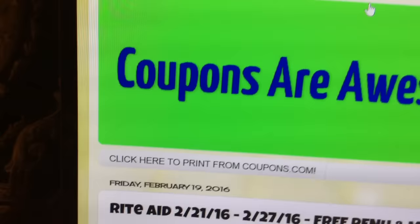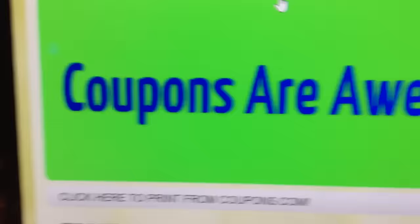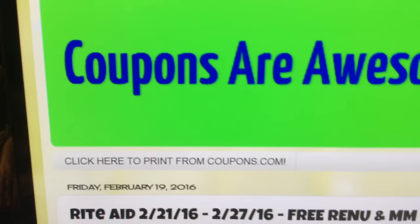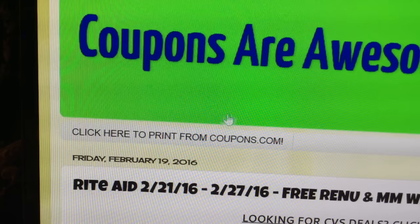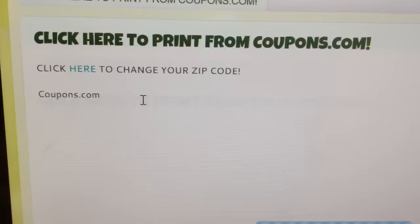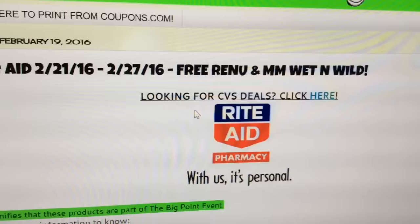The address is CouponsAreAwesomeD.blogspot.com. I don't know where the short link is, but the short link is at bit.ly slash couponsare — without the space. I'll write it out for you guys — for y'all folks that want to check out my blog. If you click right here, it'll bring you here. Look at this — you can now print coupons from Coupons.com from my blog. I know, it's great!